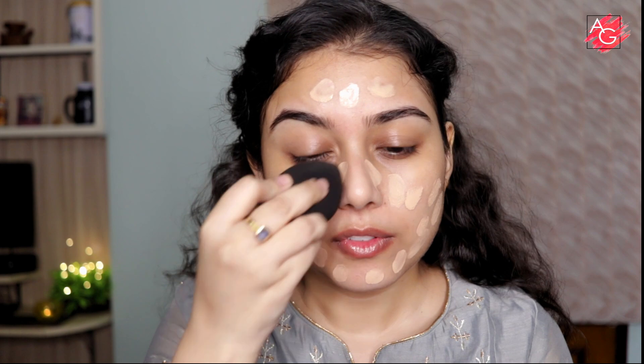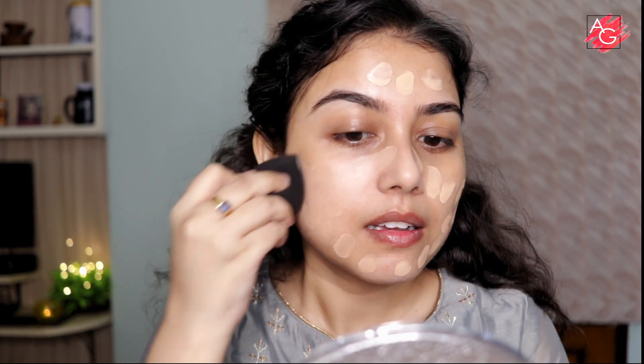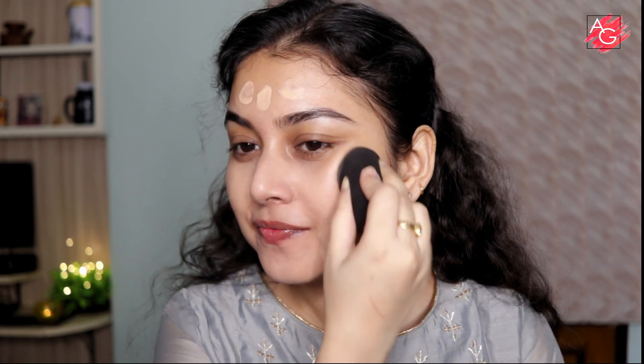I'm blending it out with my damp beauty blender — not wet, just damp — so make sure you squeeze the water really well before blending. This foundation is suitable for every skin type, whether dry, oily, or combination, and it's a really good everyday foundation. It gives a beautiful sheen to your skin.